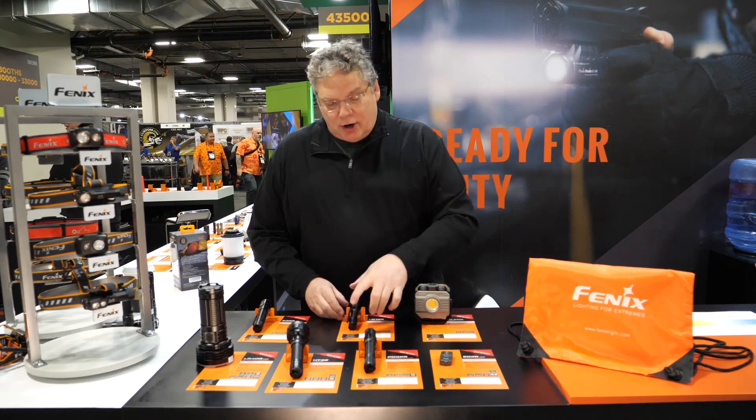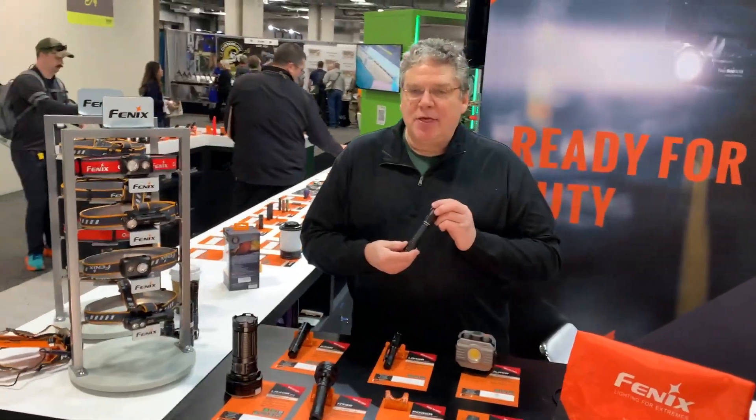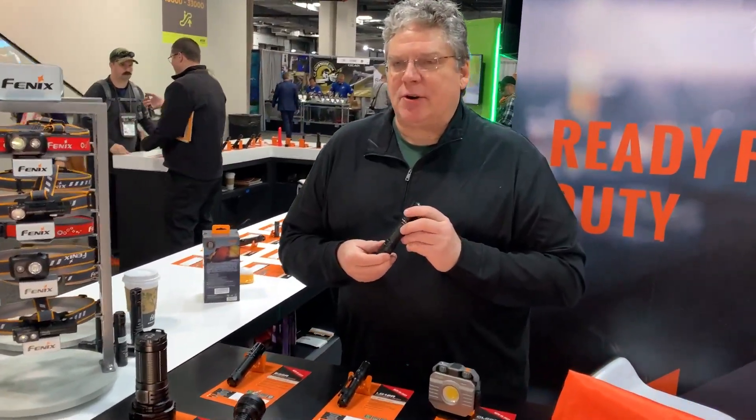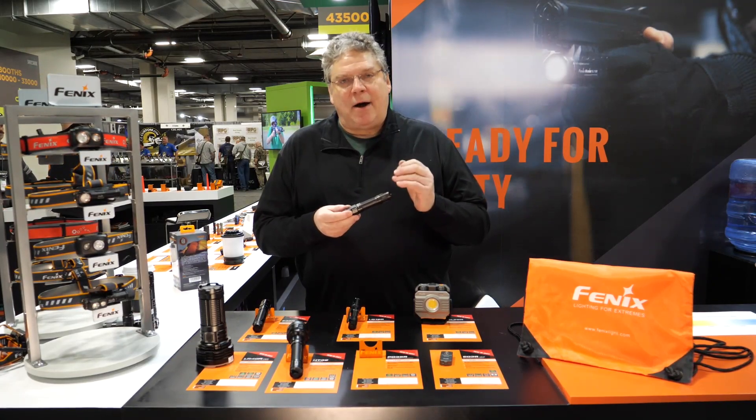Additional upgrades this year — we're very proud of this one — is now the PD35R. This is somewhat of an upgrade to our old UC35 in that it has 1700 lumens now.